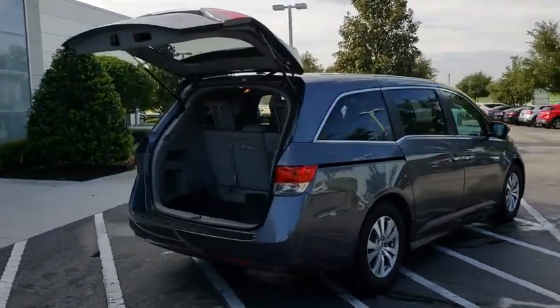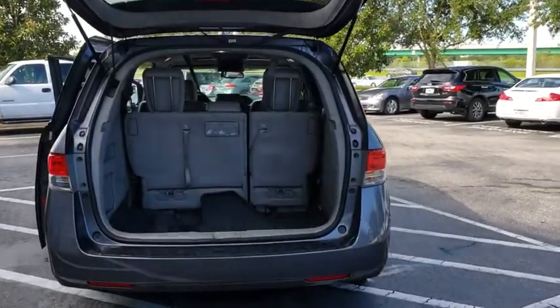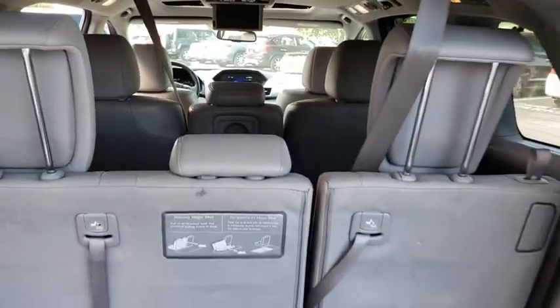Here are some of this vehicle's great options: lane departure warning, stability control, anti-lock braking system, keyless entry, power liftgate, traction control, power passenger seat, backup camera.